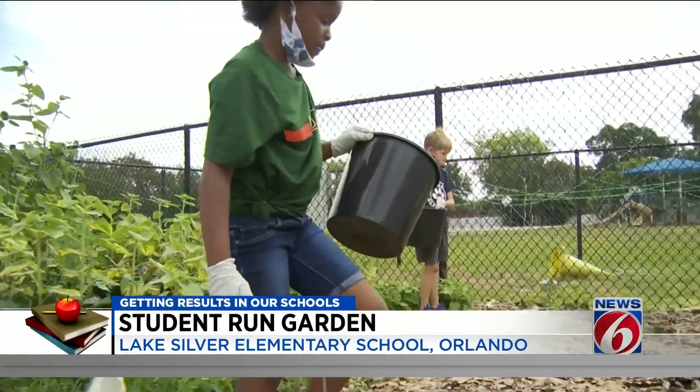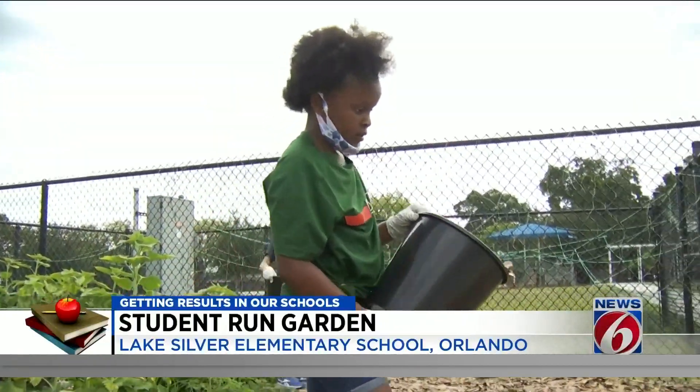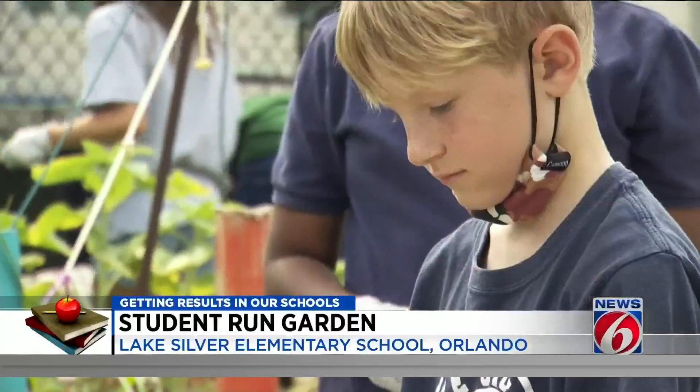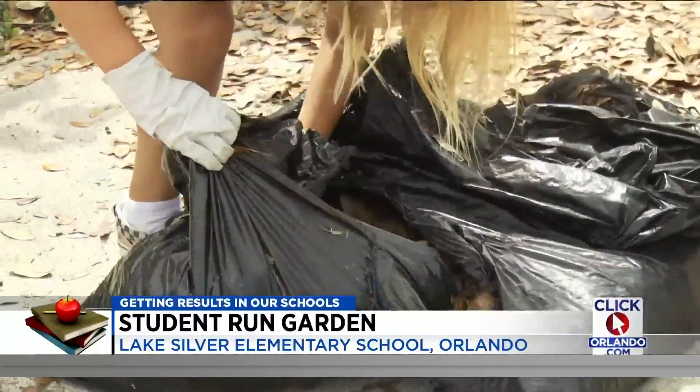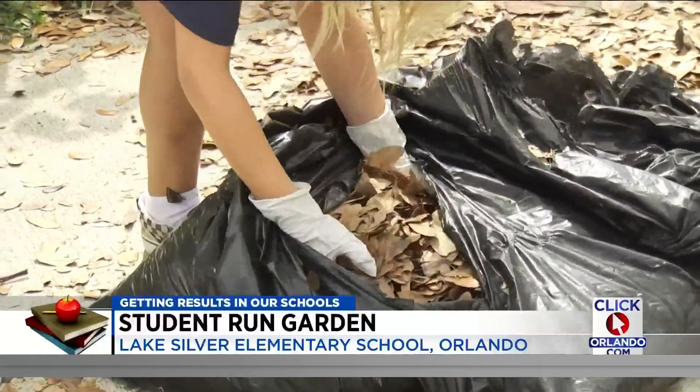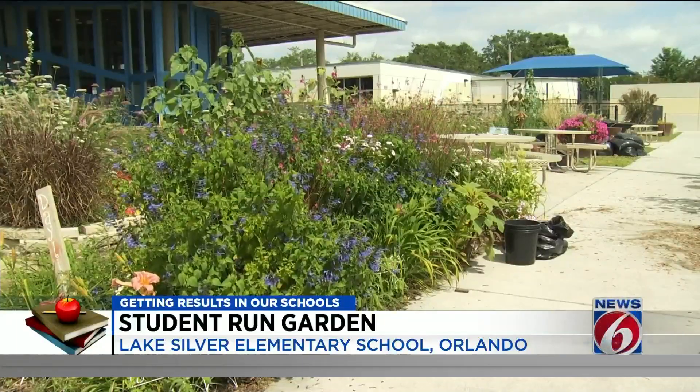The cool weather growing season has just wrapped up and students are putting the garden to bed with cardboard and leaves to attract earthworms, making the soil ready for new seeds in August. Julie Broughton, Getting Results, News 6.